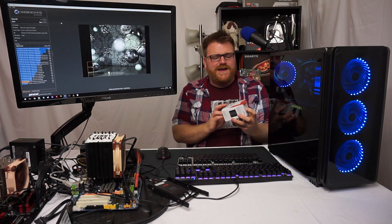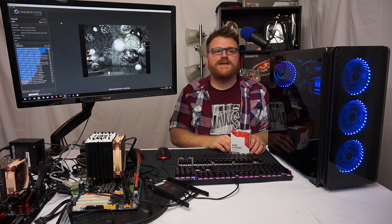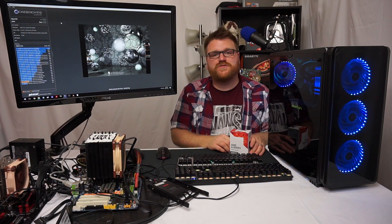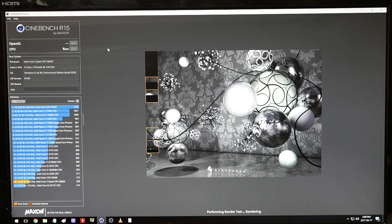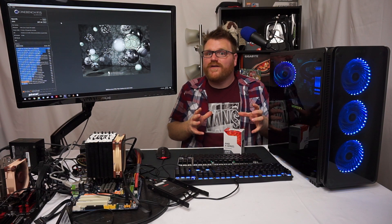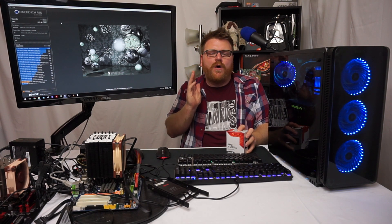Everyone's already done benchmarks on this and proved it's wrong, but I'm here to tell you you shouldn't buy it. You could go to your local thrift store or pawn shop and buy a Core 2 Quad, or one of their older APUs, or something half decent for $60 and you'd probably be better off with a full system instead of buying this chip for $60 and then buying an AM4 motherboard.